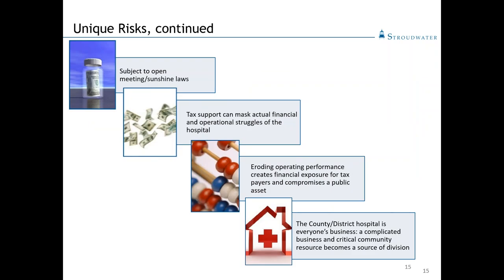There are additional challenges for county and district-owned hospitals. They're often subject to open meeting and sunshine laws, which make it very difficult to set a strategic path, because competitors who are privately held or separate 501(c)(3)s can follow along with everything you're doing and try to stay one step ahead of you. Another unique challenge for some publicly owned hospitals — particularly in states like Texas, Oklahoma, and Pennsylvania — some hospital districts are flush with cash and provide a nice mill levy to the hospital, but that will often mask the financial operating struggles of the hospital. You need to peel back the layers to appreciate the real financial operational situation.